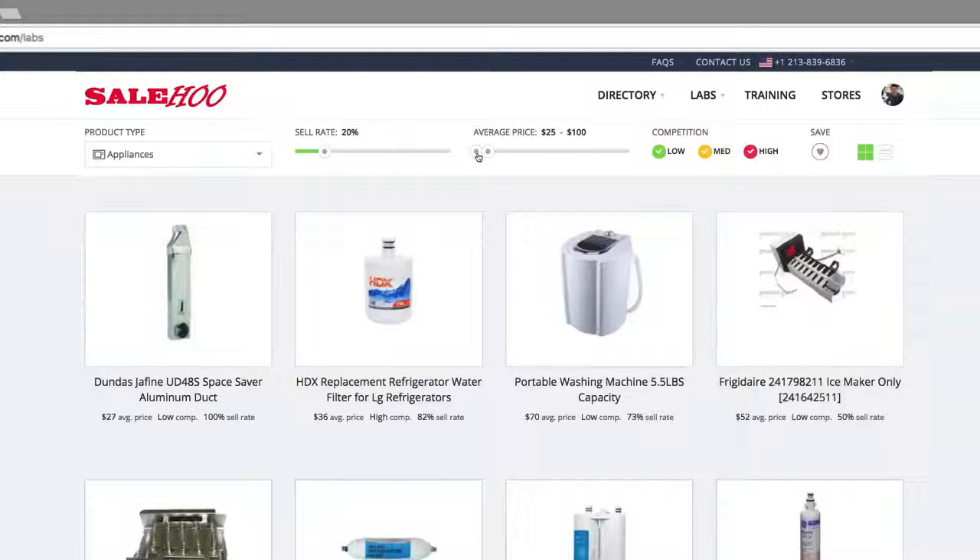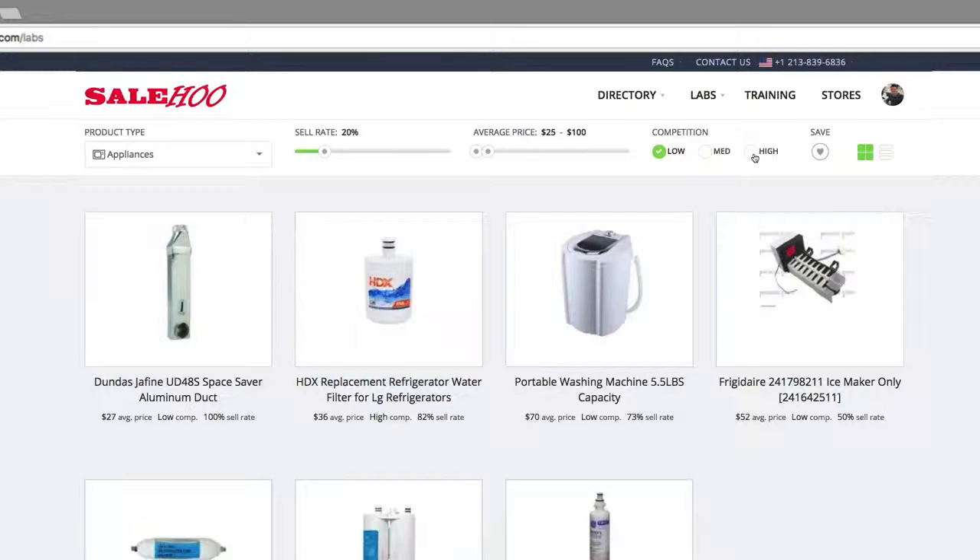I'm looking for a profitable niche product, so I'm going to select low competition. By selecting low competition, I know there won't be many competitors selling this product, so I won't have to compete on price.